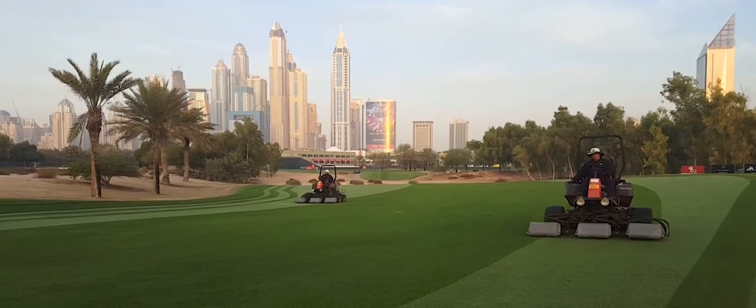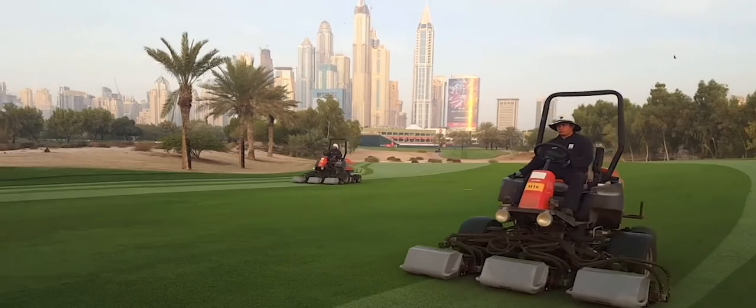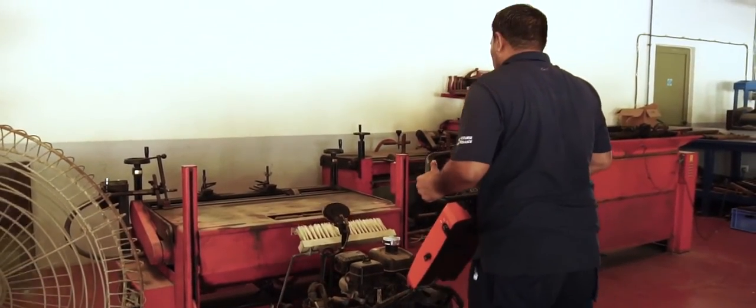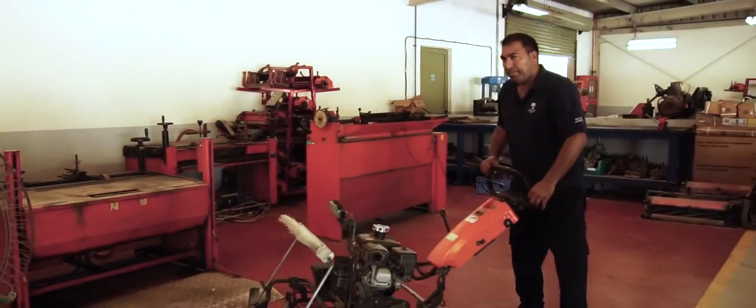Some of our main objectives throughout the season are, obviously first and foremost, to produce the best possible quality surfaces, and we do this through implementing various strategies throughout the golf course. Innovation is really a key focus area for us in our department. We've thought outside the box and implemented strategies on how to aerate the golf course in a much shorter period of time, doing multiple aerations in various directions. Luke, our senior assistant superintendent, is going to go through that with you in detail.